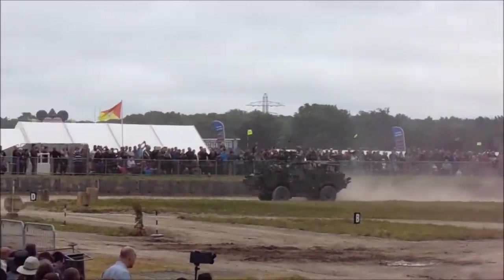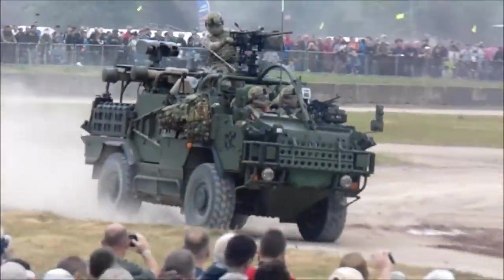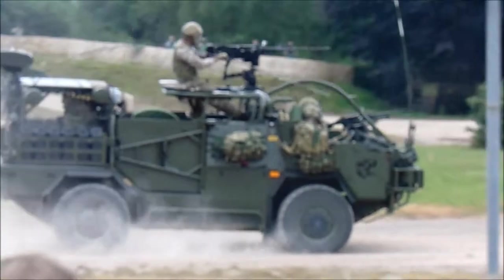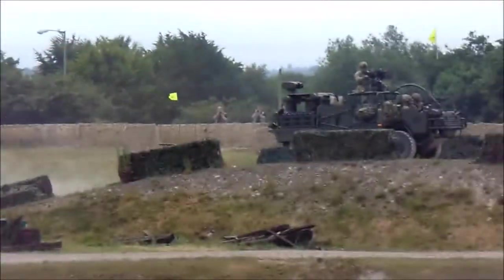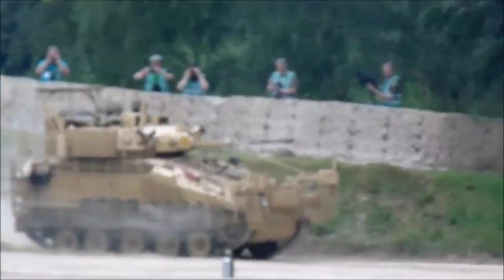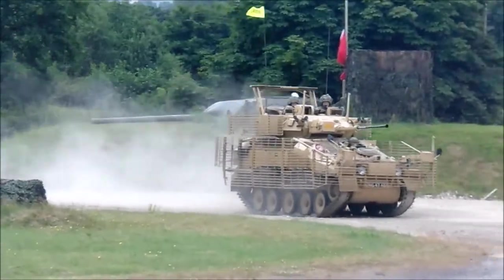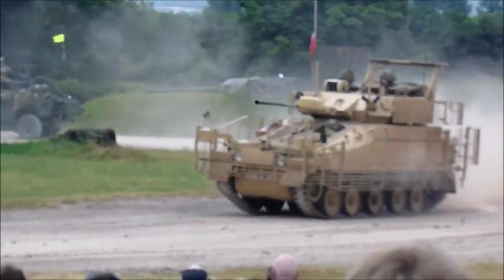A 12.7mm heavy machine gun or a 40mm grenade machine gun as the main weapon system in the fire support role. Today it is fitted with a heavy machine gun. The Jackal 2 is closely related to the vehicle that entered service in 1971 and is still in service now, which means that in some cases three generations of soldiers from one family have served on the same vehicle.